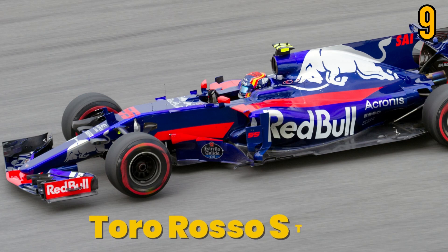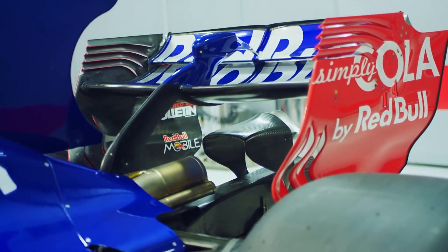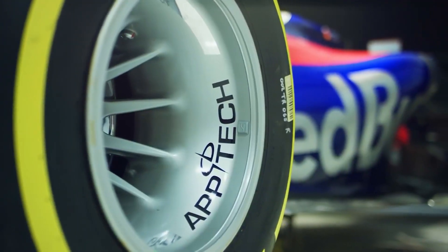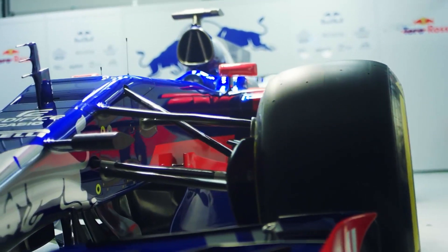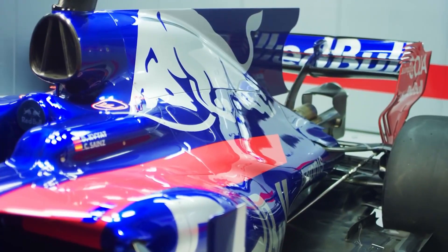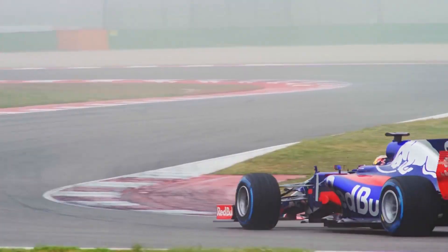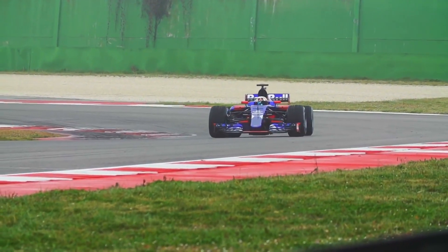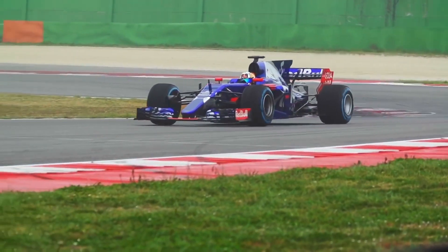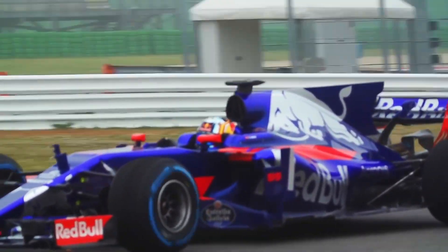Number 9: Toro Rosso STR12. Scuderia Toro Rosso and James Key built this car, making its track debut in the 2017 F1 season at the Australian Grand Prix. This STR12 model is considered the most cutting-edge Toro Rosso because of all of its magnificent features. Thanks to its strong Renault engine, it deserves to be listed among the fastest Formula One cars. It became a more important model due to its monocoque chassis and carbon fiber composite survival cell. The wide front, suspended by upper and lower carbon wishbones and torsion bar springs, defines this vehicle.